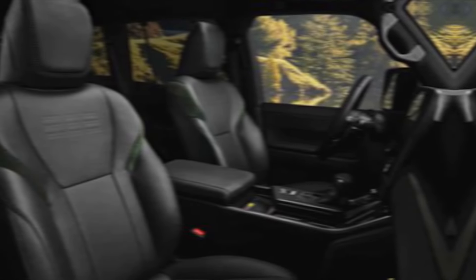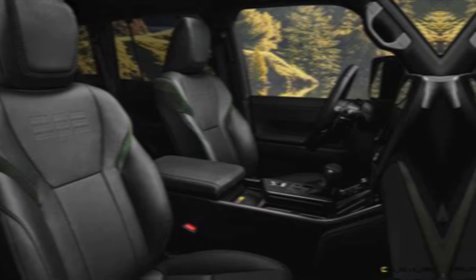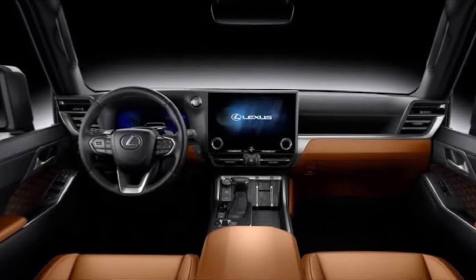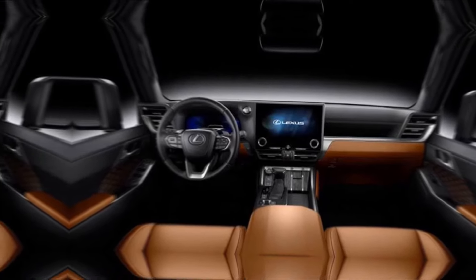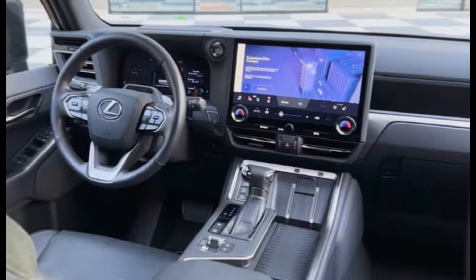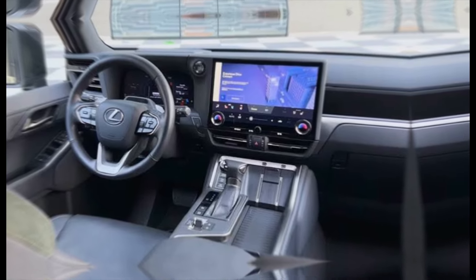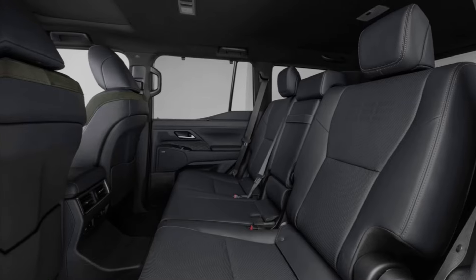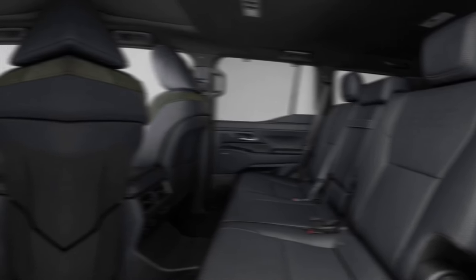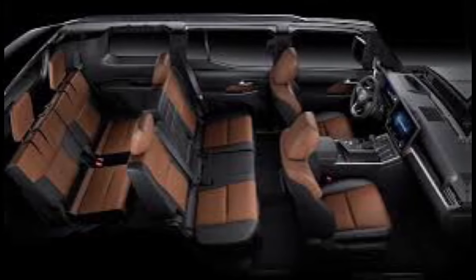Inside, the GX pampers you with premium leather seats that hug your curves like a favorite armchair. The panoramic moonroof bathes the cabin in natural light, and the Mark Levinson sound system blasts your tunes with concert hall quality. The infotainment system is intuitive and feature-packed, keeping you connected and entertained no matter where the road takes you. Second and third-row seating offer ample space for even the tallest explorers, and the cargo area swallows up enough gear to outfit a small expedition. Need more space? Fold down the seats and unleash the inner cargo beast.